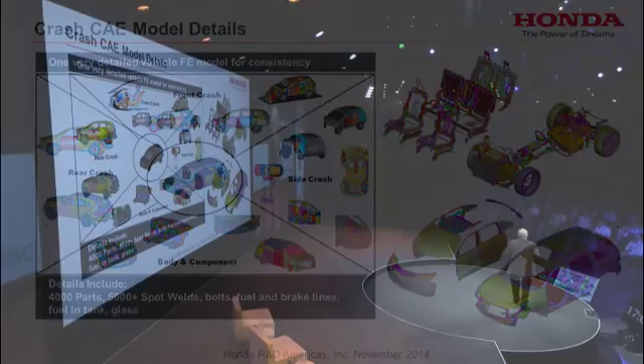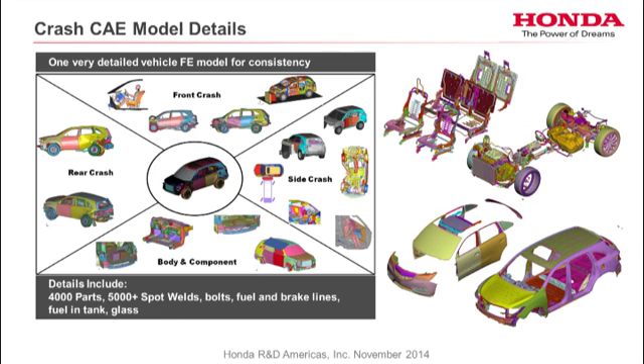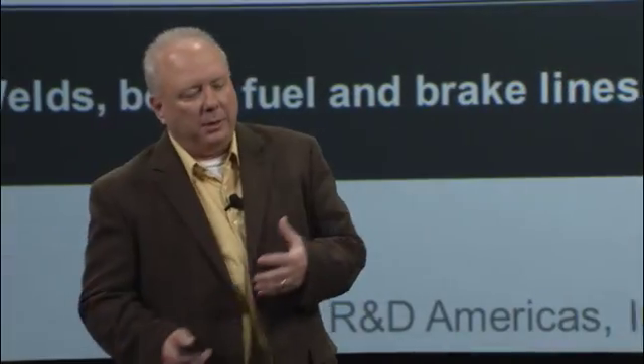What goes into a crash model? We start with CATIA — the designers put a digital prototype model together and all the data goes in there. We roughly use about 80% of the parts in our crash models. We build one model for all modes and share it, so it leads to consistency. The model includes about 4,000 parts, 5,000 spot welds, all the bolts, the fuel lines, the electrical lines, the battery, the seats. We actually even put fuel in the fuel tank.